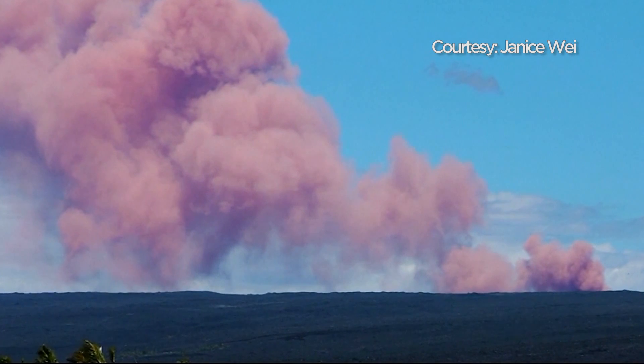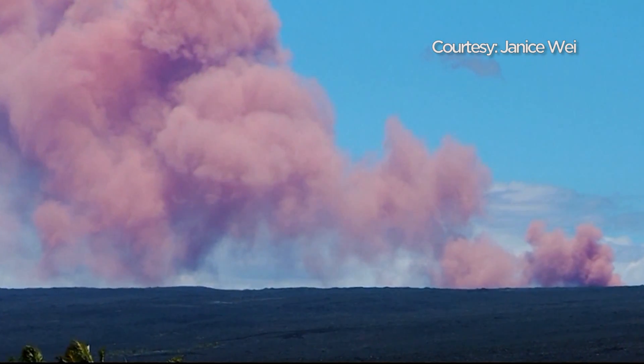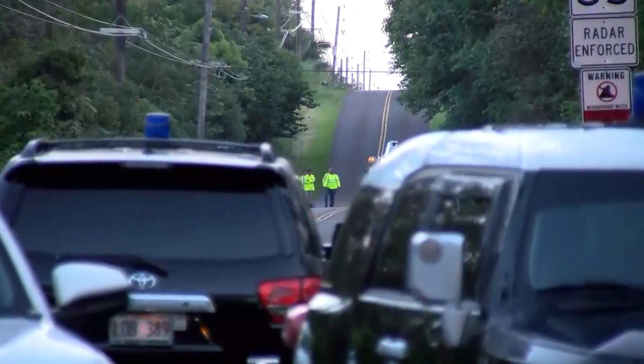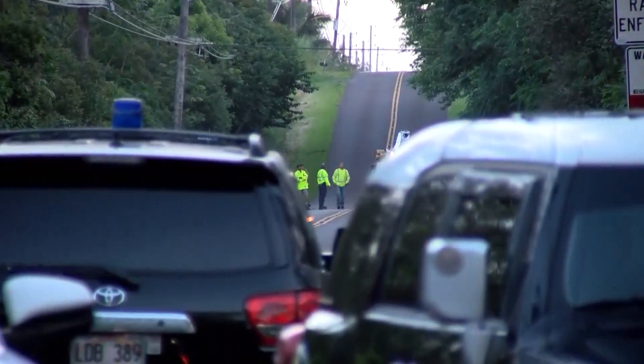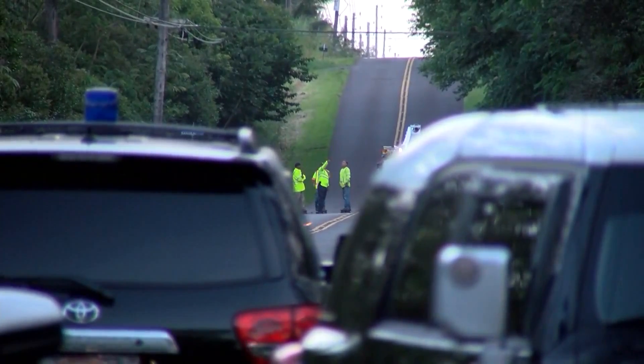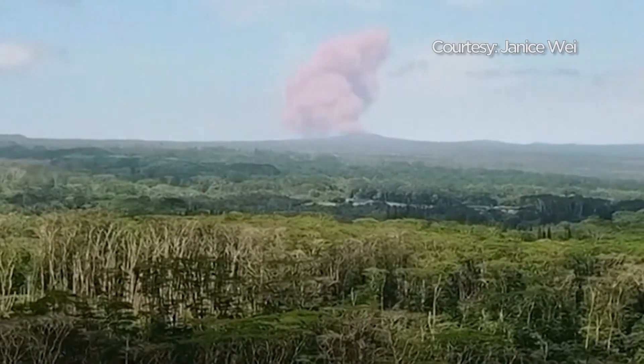The eruption followed a series of earthquakes on the island over the last couple of days, including a 5.0 tremor earlier in the morning. Hawaii County declared an emergency, allowing officials to close roads and free up money for relief efforts. We have National Guard personnel en route and already on site at the Hawaii Emergency Management Center.